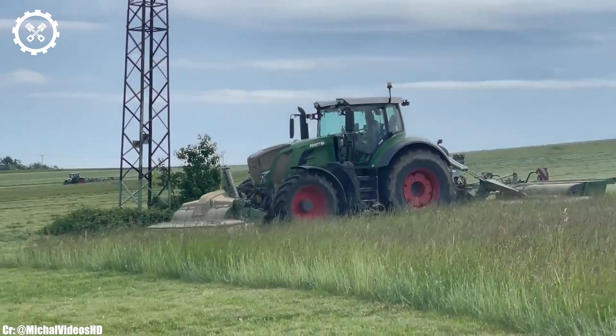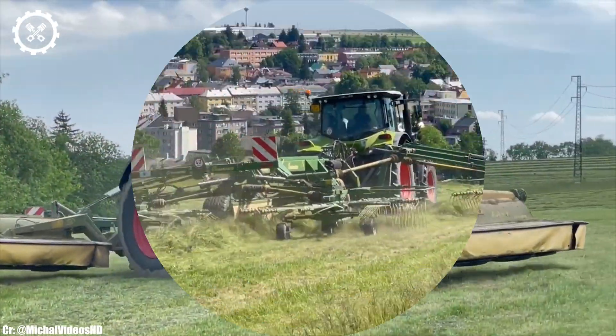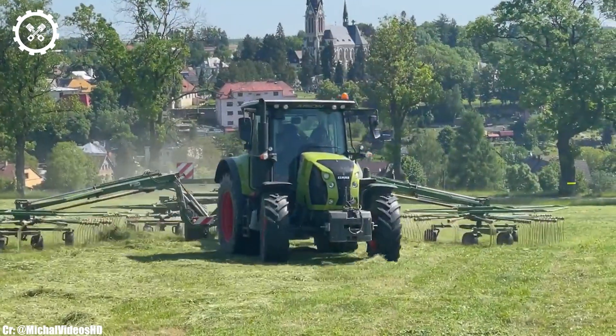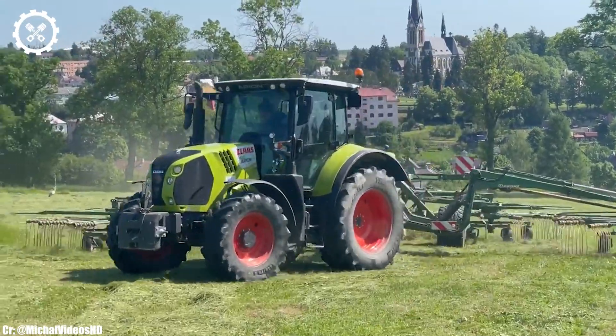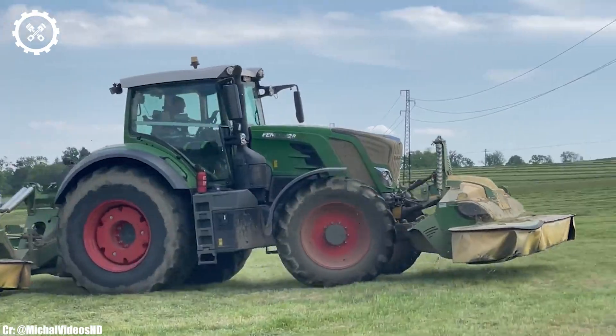Inside the operator-focused cab, the Arion 510 offers a comfortable and productive workspace. The tractor features intuitive controls, clear instrumentation, and good visibility, ensuring precise control and real-time monitoring during fieldwork.